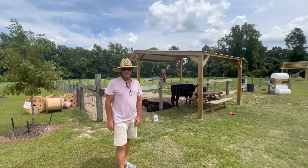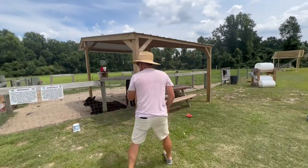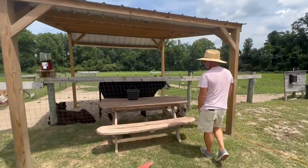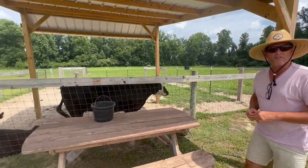Now we're at the petting zoo, and this is probably one of the most favorite spots for everybody. Everybody loves to go inside and feed the animals. The cows you can't come in to feed because we don't want them stepping on anybody's feet. But this is Star and Charlotte. As we make more videos, we'll introduce you to more animals and tell you about their personalities and what they do every day.